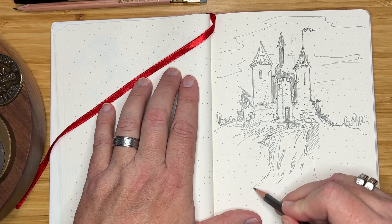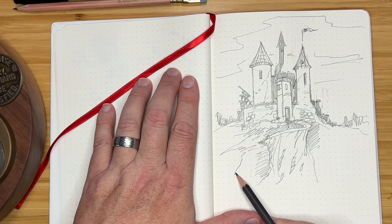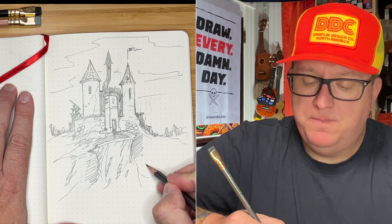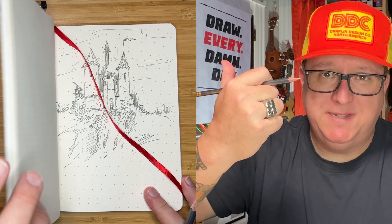It just feels good. There it is — that's the daily drawing prompt: castle. If you want to do your own and post yours in the comments, post a link to your portfolio — you never know who's watching. You're going to get better, you're going to feel better, and it's going to be awesome. Let's keep drawing — check out this playlist and show me what you've got. Would you watch something like this every day? Let me know in the comments and stay encouraged out there.